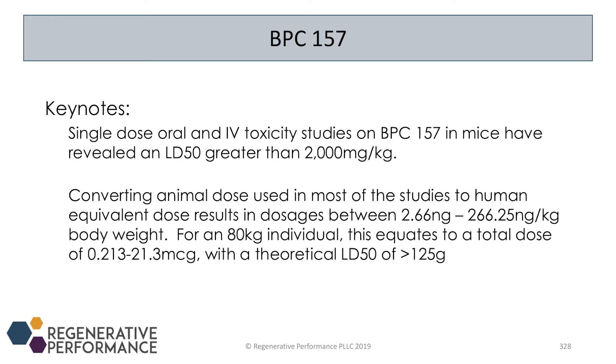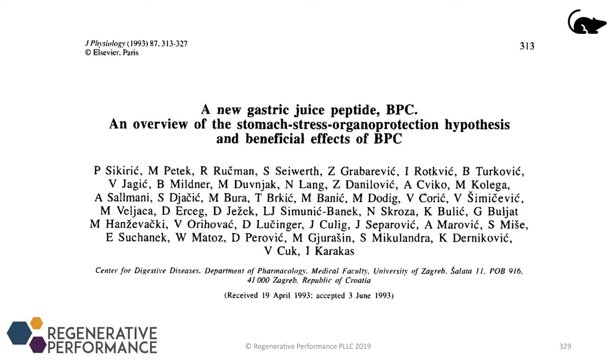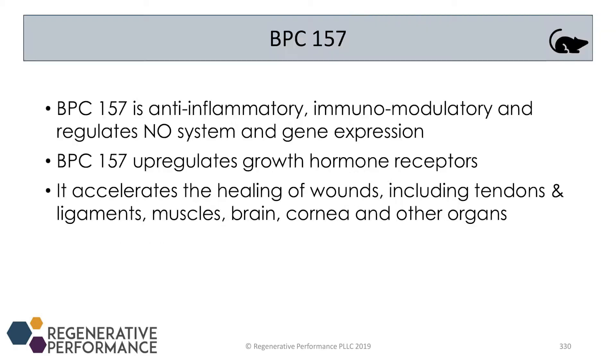The first major study — from Sikaric's group in Croatia — is essentially the foundational BPC research. However, you have to be cautious when the bulk of the research on a product comes from one single research group, as there isn't a lot of independent confirmation. Some confirming studies exist, but you'll see that the majority of BPC studies were done by Sikaric and his group.